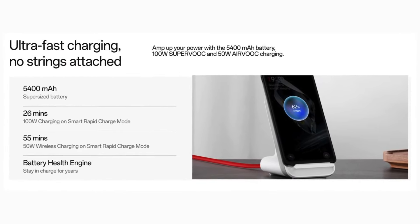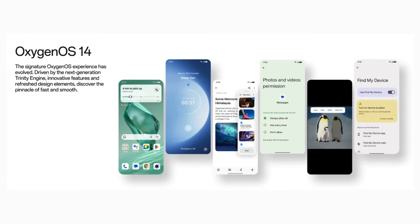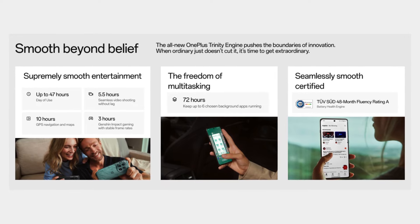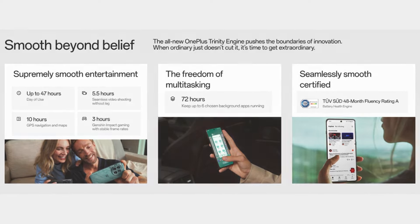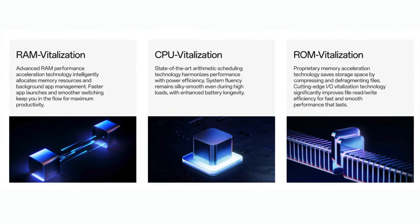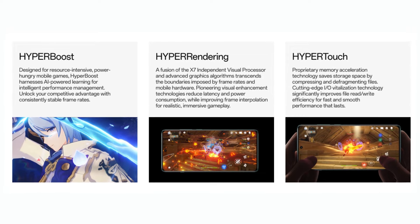In the camera department, OnePlus 12 comes with a 4th generation Hasselblad camera system. It includes a new Sony LYT-808 main sensor, a 64MP 3x periscope telephoto camera, and a 114-degree ultra-wide camera. It runs on Oxygen OS 14 which is based on Android 14.